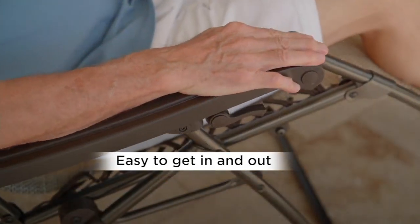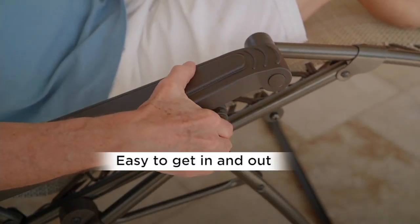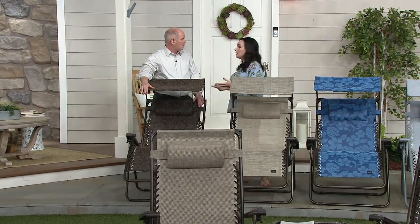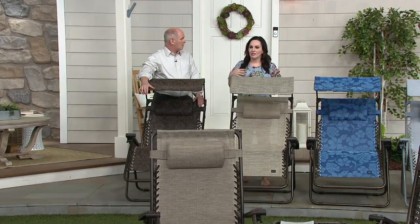I can't tell you how many people have come back for more — even hosts here at QVC. People come back for more all the time. This is the chair you're going to want to be in. What are you sitting in for your 4th of July barbecue? Is it torn, tattered, faded?